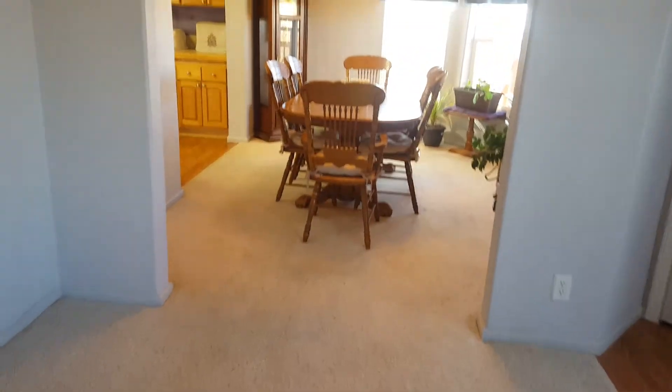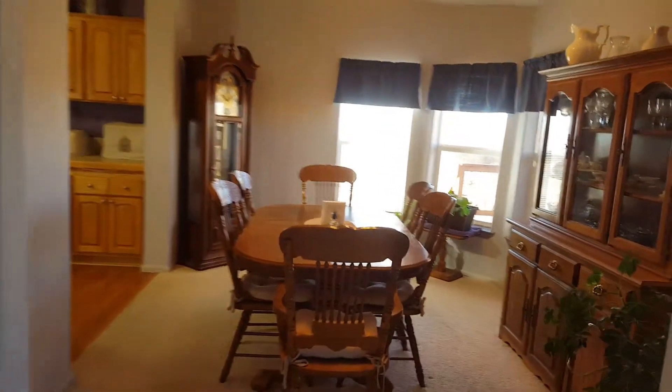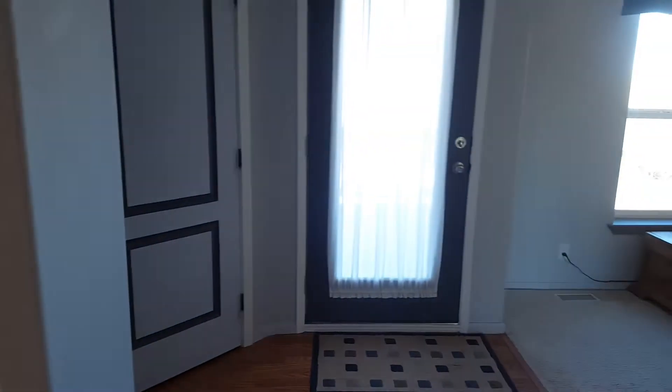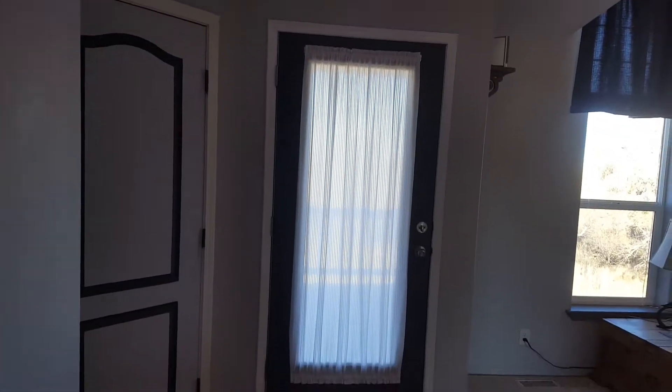Now let's take a tour through. This is the formal dining room and that's the front door — or at least what they call the front door. There's a deck; I'll show you the outside later.